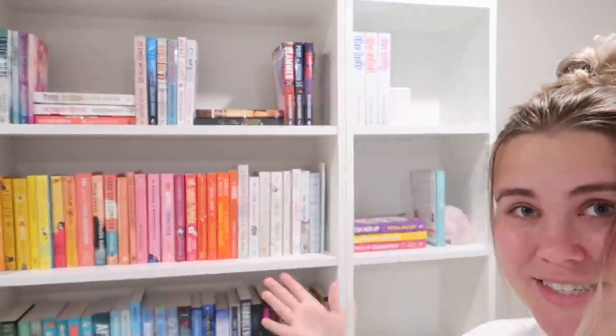I also filmed a video organizing my books on my bookshelves, which I'll have linked down below — you guys should totally go watch it. I'm very proud of it, and I love books. If you like book content, I post book videos too and have a whole playlist on my channel. Anyway, just wanted to throw that in there — let's head into the beauty room.